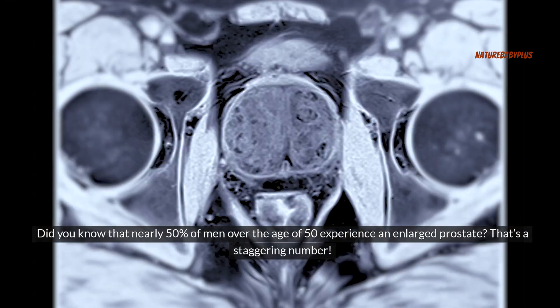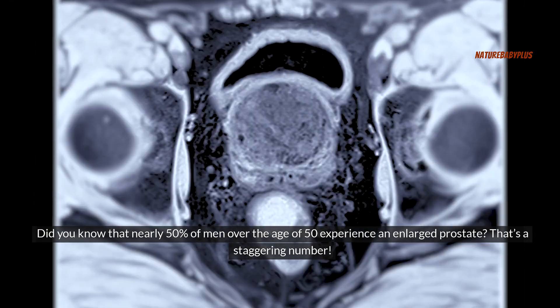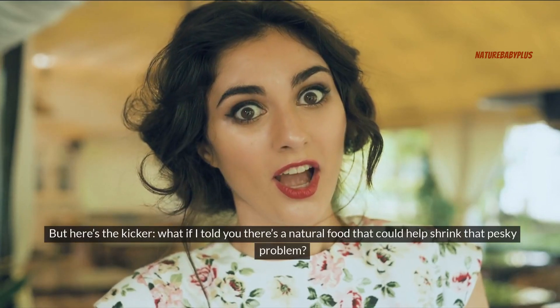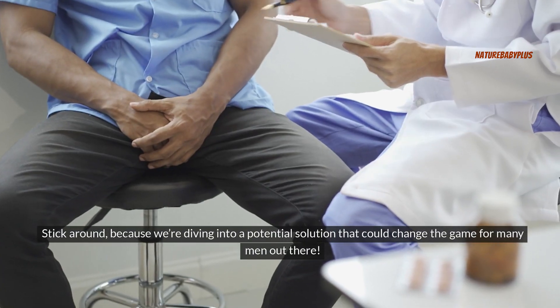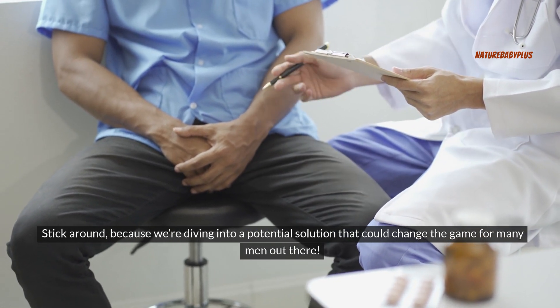Did you know that nearly 50% of men over the age of 50 experience an enlarged prostate? That's a staggering number. But here's the kicker — what if there's a natural food that could help shrink that problem? Stick around, because we're diving into a potential solution that could change the game for many men out there.